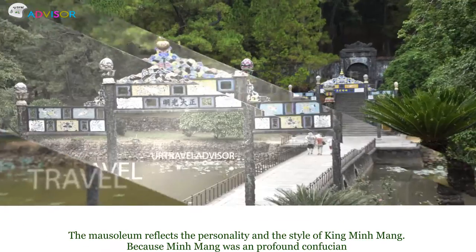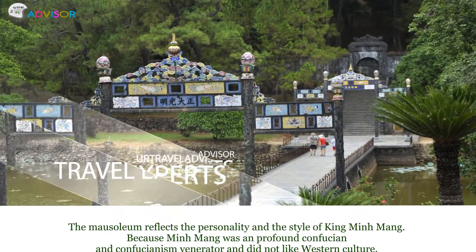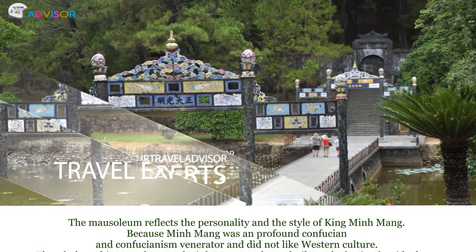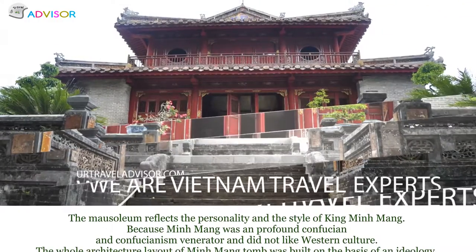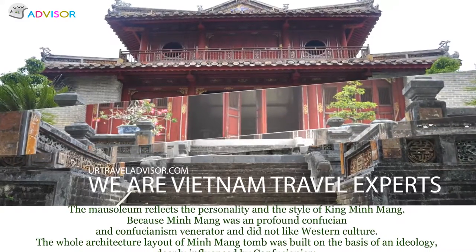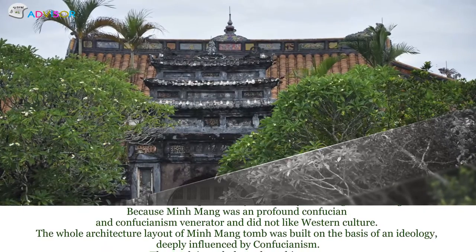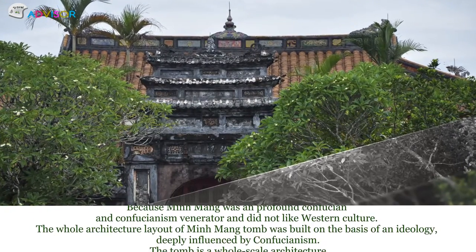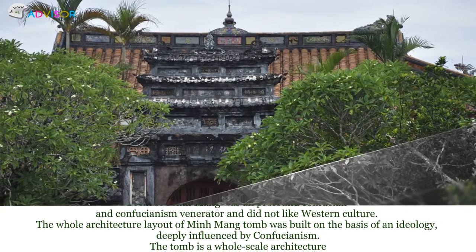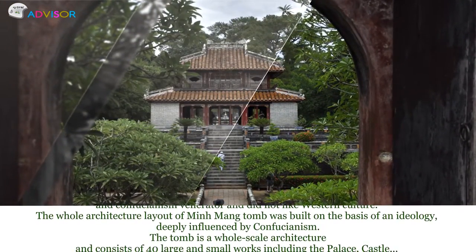The mausoleum reflects the personality and style of King Minh Mạc, who was a profound Confucian and did not like Western culture. The whole architectural layout of Minh Mạc tomb was built on an ideology deeply influenced by Confucianism.